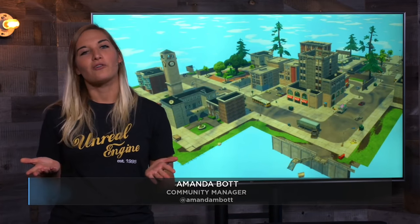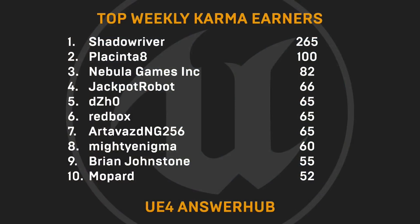On to our weekly Karma earners. These folks are helping out their fellow developers on AnswerHub, answering questions and giving workflow tips or workarounds. A huge thanks to Shadow River, Placenta 8, Nebula Games Inc, Jackpot Robot, Dijo, Redbox, Art Avazda NG256, Mighty Enigma, Brian Johnstone, and Mopard. Thank you so much.